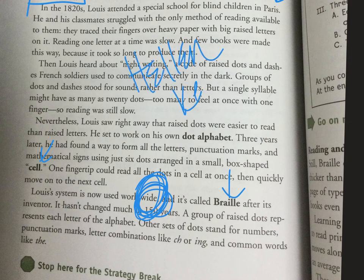Another person we learned about who uses Braille is Helen Keller — you all should be familiar with her. A group of raised dots represents each letter of the alphabet. Other sets of dots stand for numbers, punctuation marks, letter combinations like 'ch' or '-ing,' and common words like 'the.'